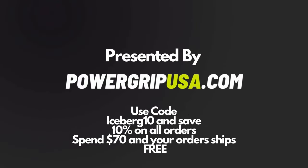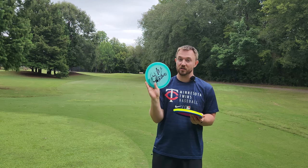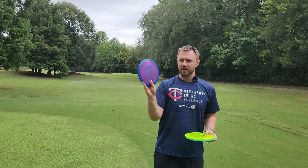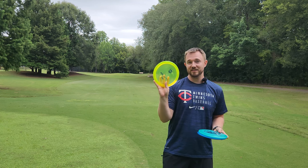Hey, what's up everybody? Dylan here from Iceberg TV. Today we've got the brand new Casey White Skywalker II — it's the FD1 in the color glow plastic. I do actually have my old Horizon FD1 from last year's Skywalker One Drop, and we'll also be comparing it to a C-Line PD.